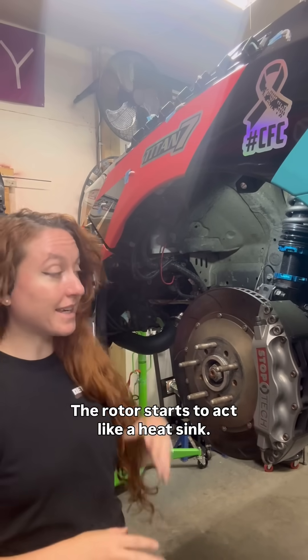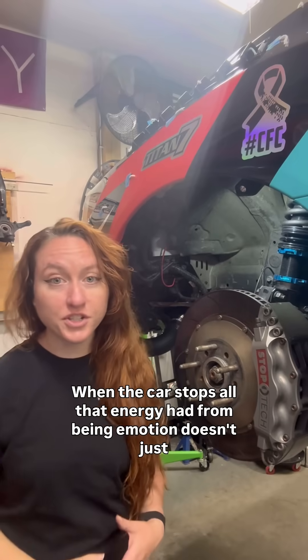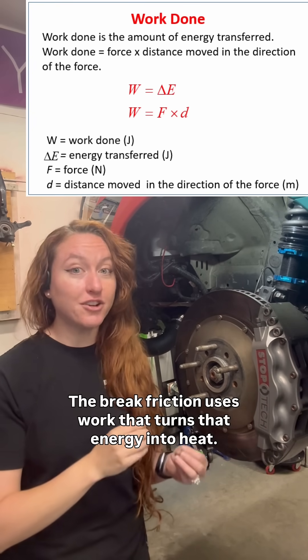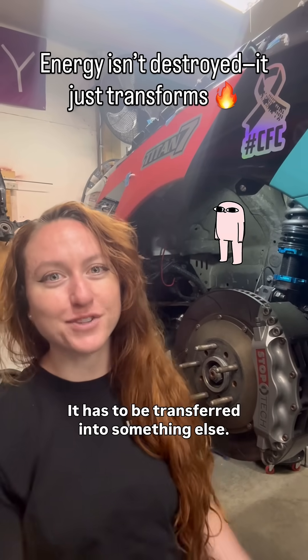The rotor starts to act like a heat sink. It helps absorb all the heat and dissipate it into the air using these things. When the car stops, all that energy it had from being in motion doesn't just disappear. The brake friction uses work that turns that energy into heat, which is another fun law of physics — energy can't just vanish. It has to be transferred into something else.